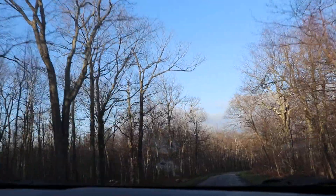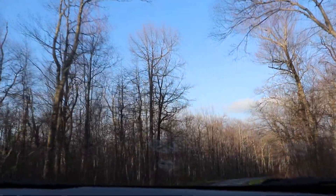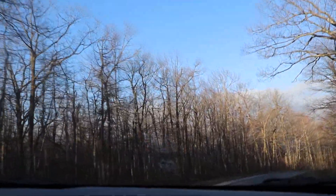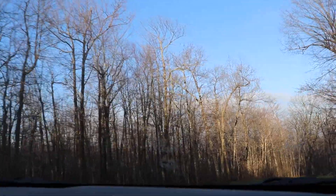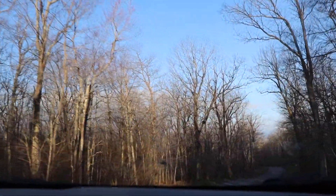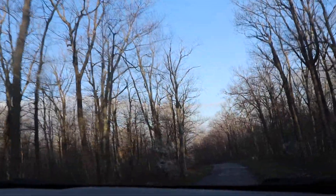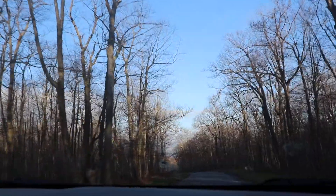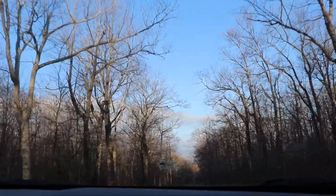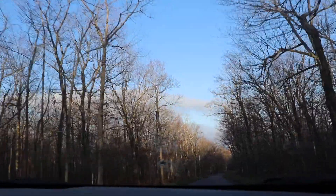I'm driving down the mountain from Dan's Rock Overlook, which is not part of Dan's Mountain State Park — it's separate. I'm heading down the mountain; I just came from Rocky Gap State Park, and I drove from Flintstone to Lona County, which was pretty much across the county. I had to go to Flintstone to check the collimation on the telescope.